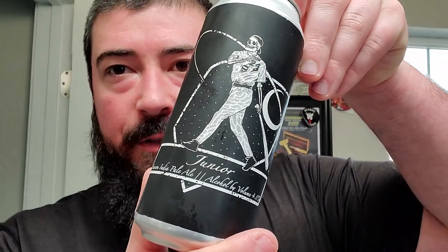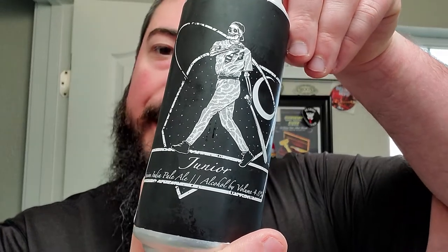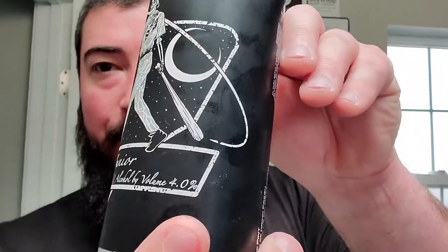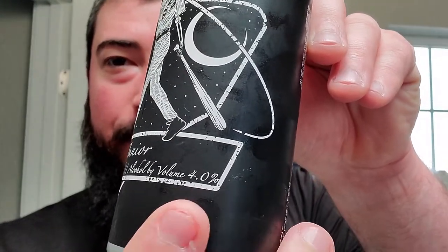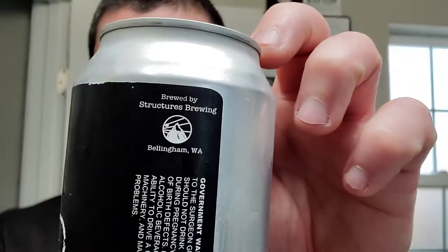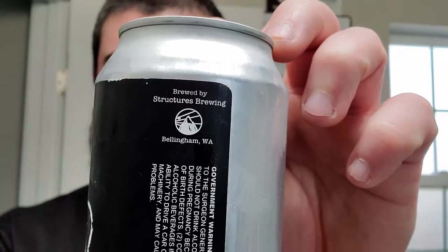Alright, let's go. We got ourselves some Structures Brewing Company. This one's called Junior and it is a session IPA with a little 4.0 percent alcohol. It says art by the world-famous Matt Reed — don't know how famous he really is. Just where it's from: Structures Brewing, Bellingham, Washington. Let's give it a crack — I have had this one before, it's a good one.